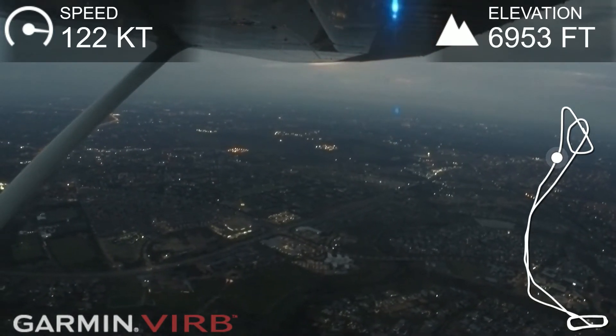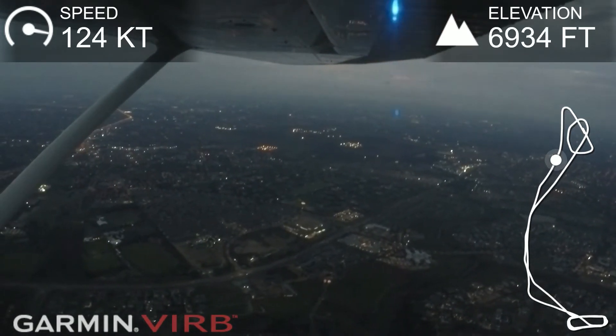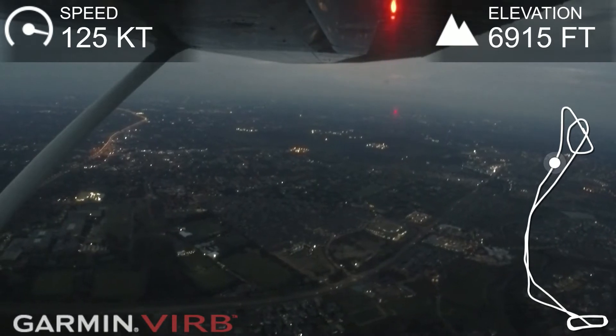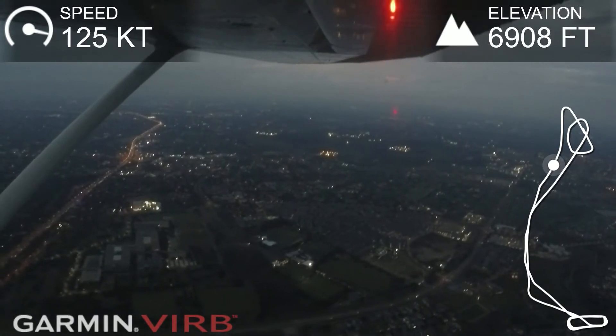Traffic, Special Jules West. Zulu Sierra Echo Romeo Oscar, Charlie 182, inbound from Grand Central, heading to Rand, coming up overhead Joburg CBD at 7,000 feet. They are heading to Rosebank. Echo Romeo Oscar. Cool. You can just decrease the speed — the RPM.